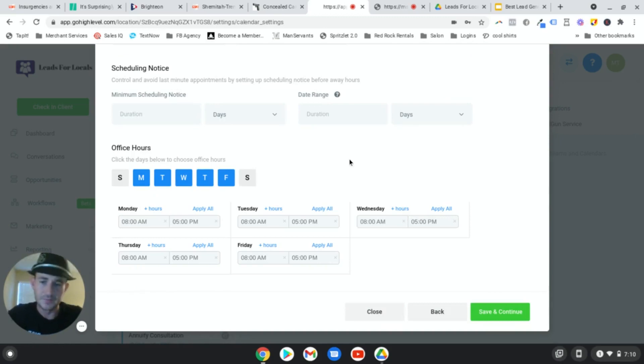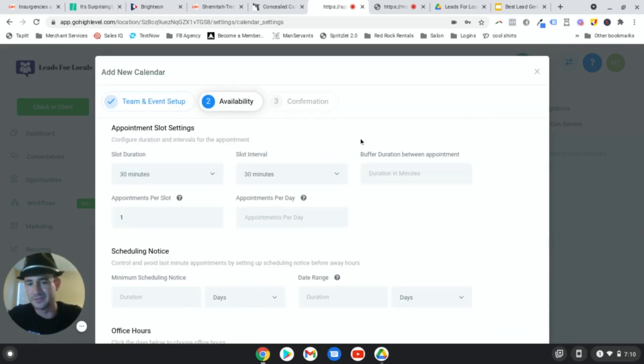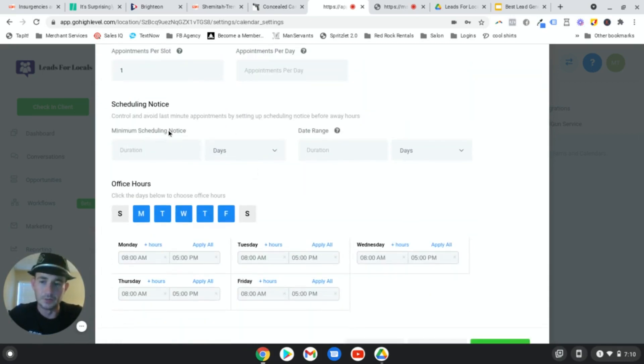Next is the availability - pretty standard stuff across most appointment scheduling software. For buffer duration between appointments, I usually do 30 minutes so you're not back to back to back. Give yourself some breathing room. You can also increase the appointment duration time. For minimum scheduling notice, maybe 30 minutes, three hours, or one day - totally up to you. For date range, I usually do five to seven days - anything more than that and people tend to forget about their appointments.